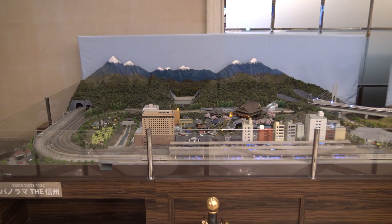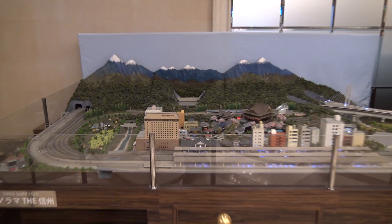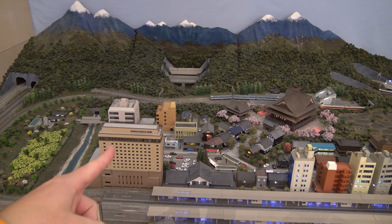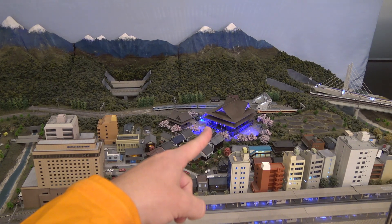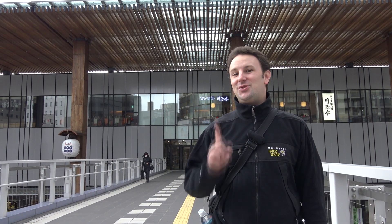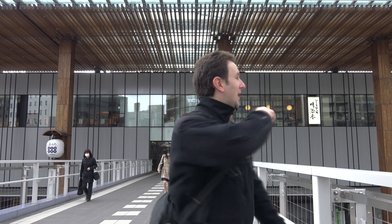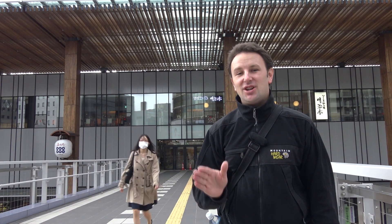One of the neat things in the hotel lobby was a diorama of Nagano. Right here is the Hotel Metropolitan — that 12-story brown building. Over here on the right is Nagano's main attraction, the main temple in Nagano. The hotel is directly adjacent to, and actually connected to, the JR station. This second floor actually connects on a bridge to the hotel, which is really convenient if it's raining or snowing.